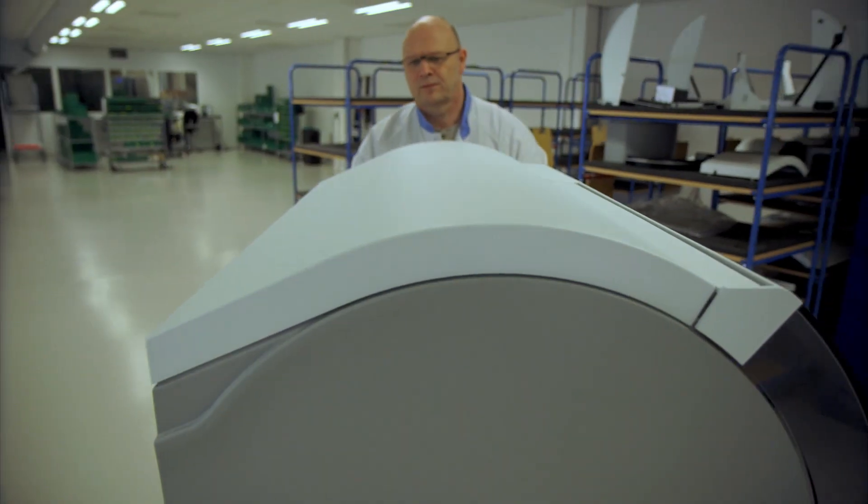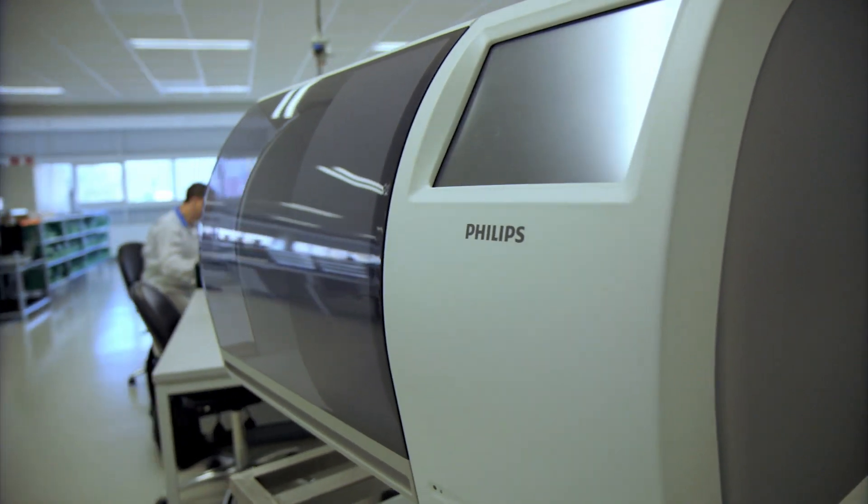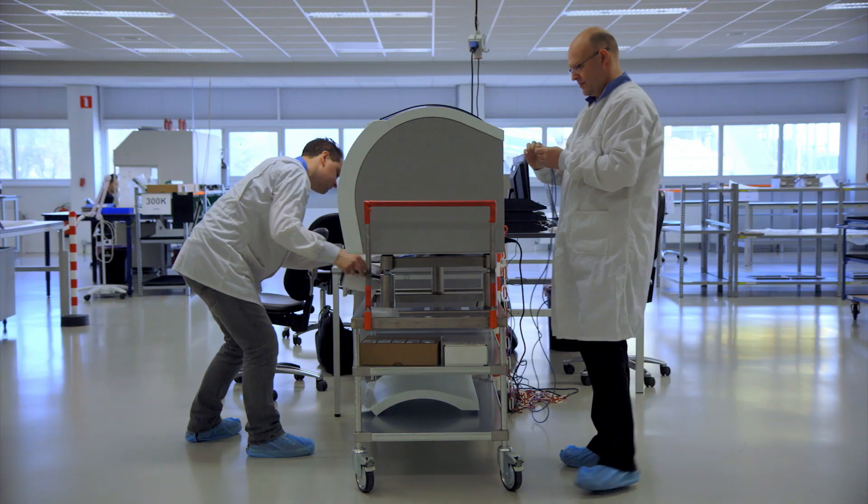The team have designed and built a digital imaging system that's changing the way pathologists work. Digital pathology is an approach to digitizing images in the pathology lab so that you can create a much more definitive diagnosis.